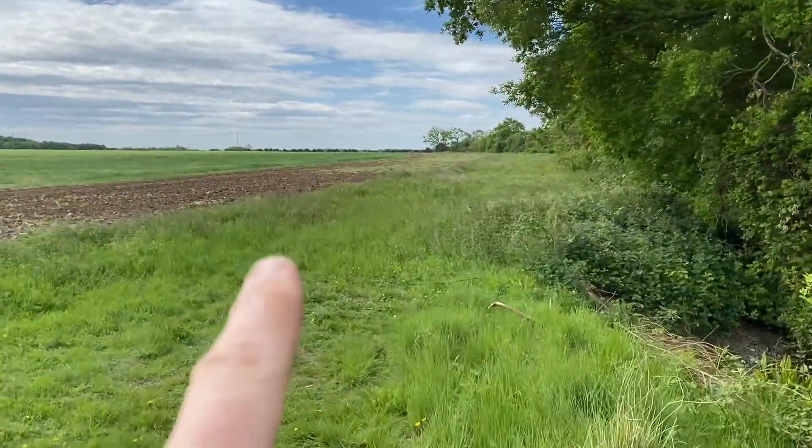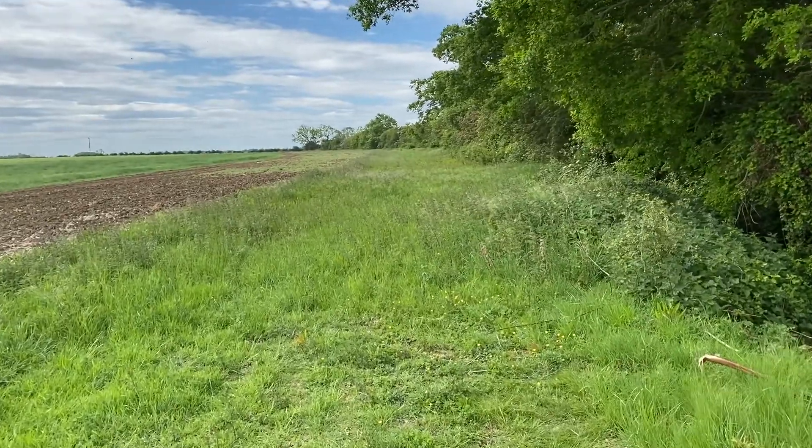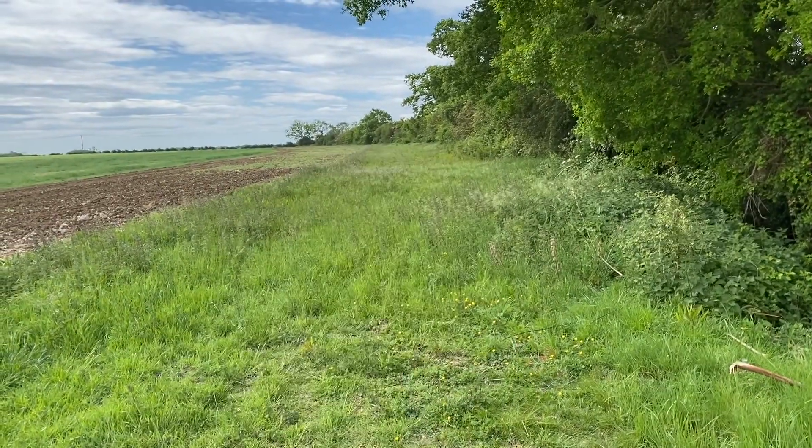We also always put aside lots of areas that we don't farm — areas we allow nature to use — and these are full of insects and wild flowers.